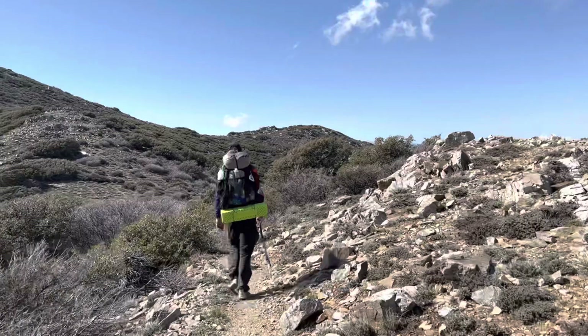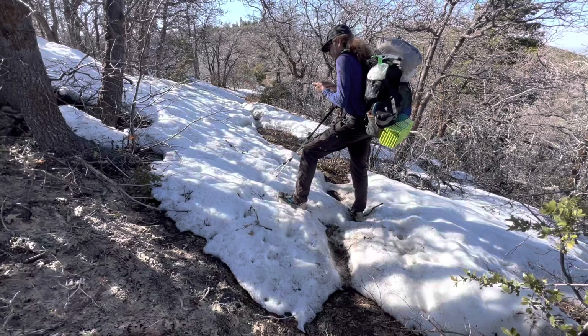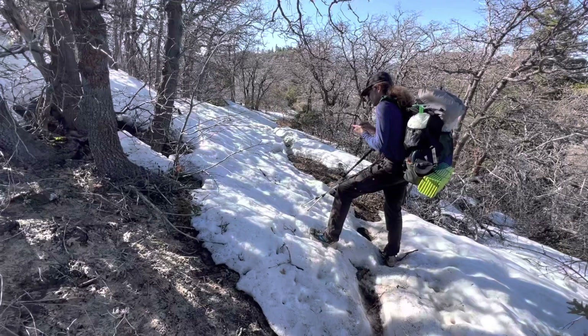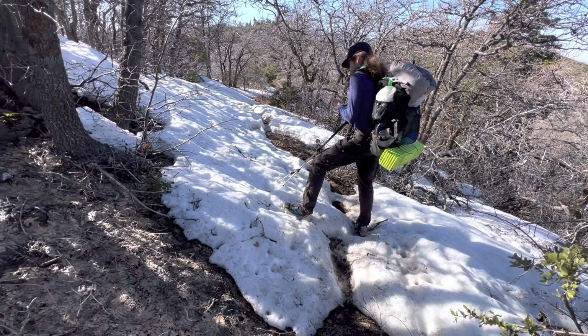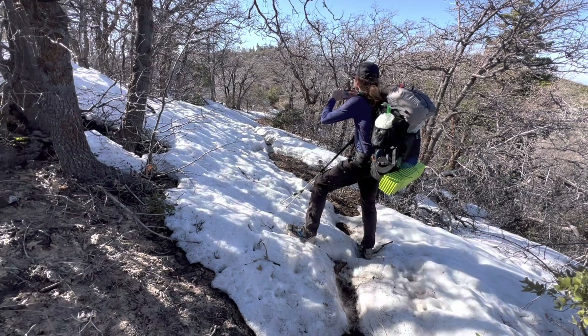Here we are at mile 163.5. This is the first snow we've seen on the trail. It's really short — it ends right up there. This is the first snow that we're seeing at 163.5. For blowdowns back there, there was some stuff — it was an easy walk around, nothing major. Still no substantial challenges.